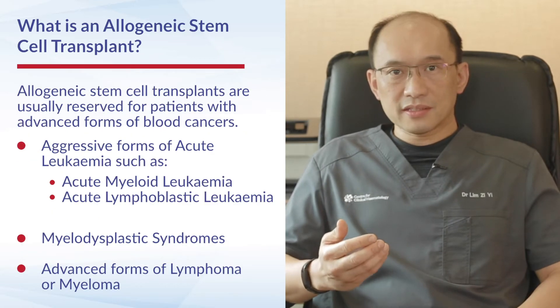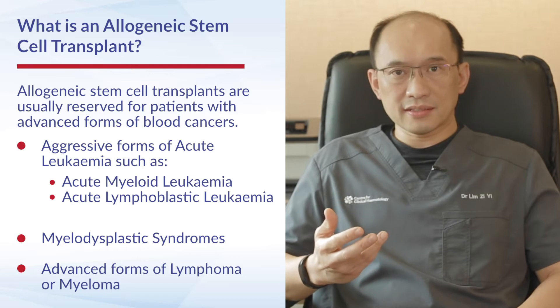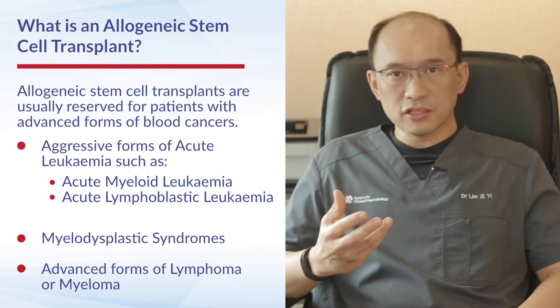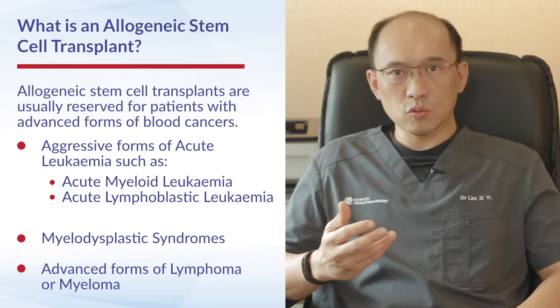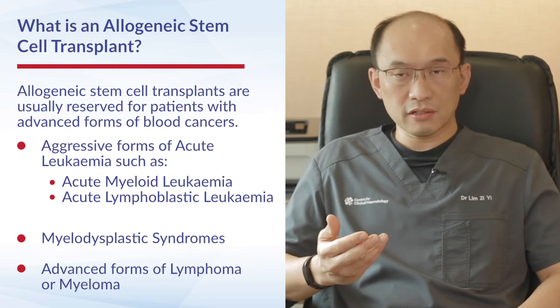Allogeneic stem cell transplants tend to be reserved for patients with advanced forms of blood cancers. The patients who most usually receive allogeneic stem cell transplants tend to be those with aggressive acute leukemia, such as acute myeloid leukemia and acute lymphoblastic leukemia.